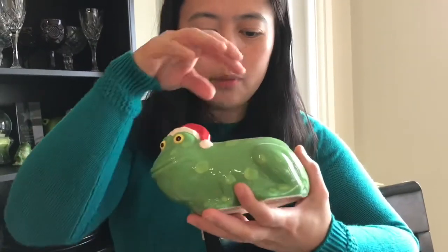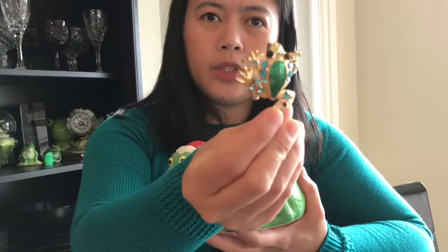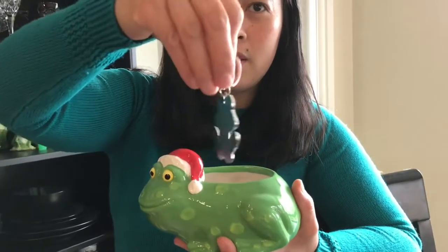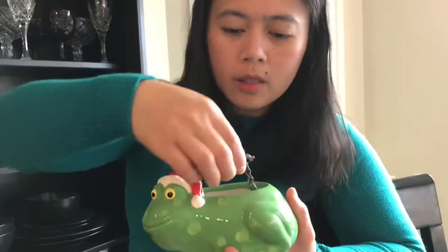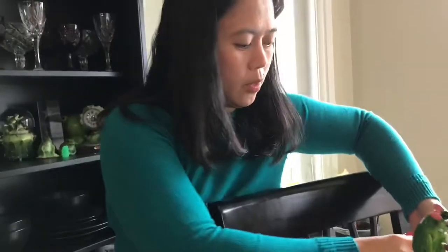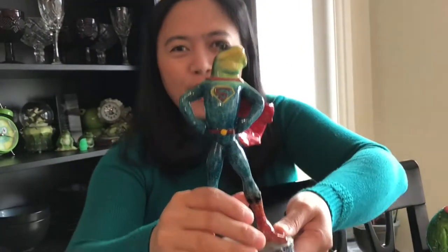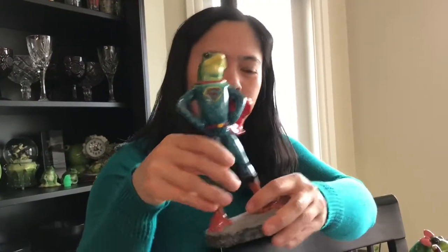Next — Santa frog. Before we moved here, this was full of coins. And here — this one is a brooch. Very nice. And then a keychain, and another keychain — a brown frog.